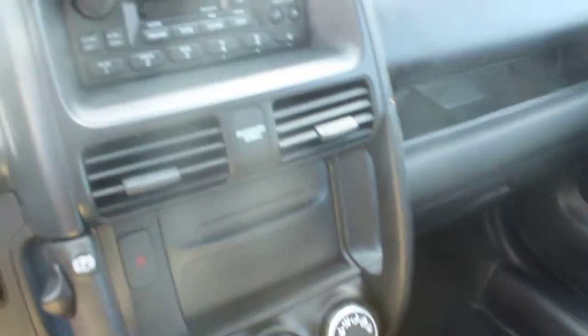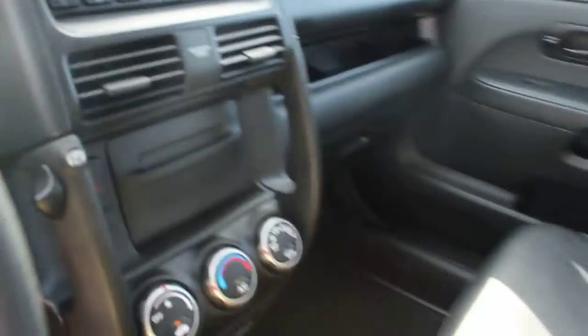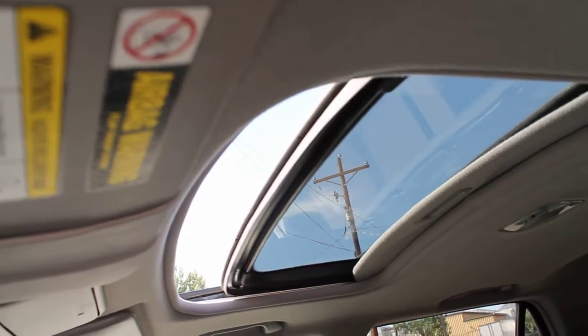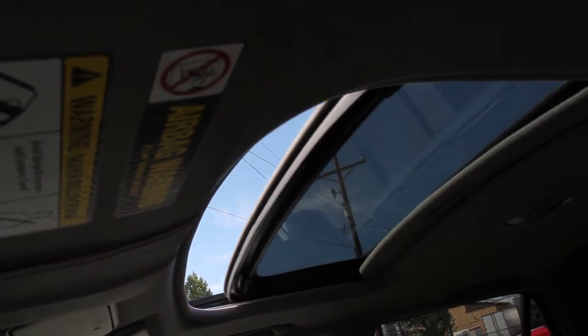It's an automatic transmission with a factory-installed 6-disc CD player and changer. AC. And we've got a sunroof — it's working excellently. This is a loaded CR-V.